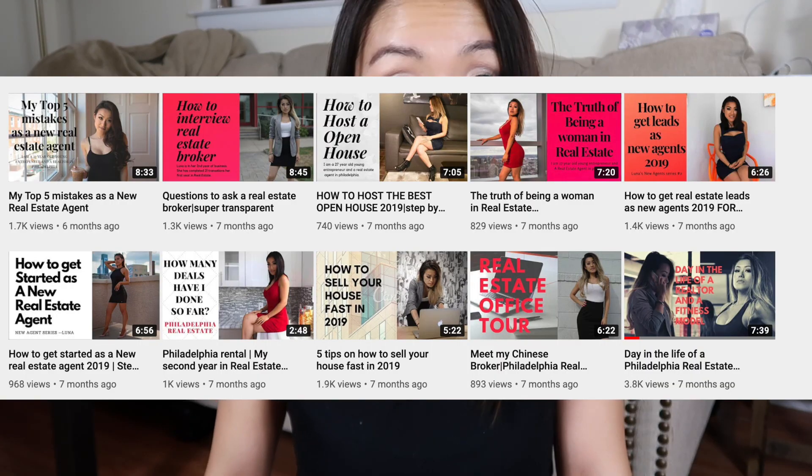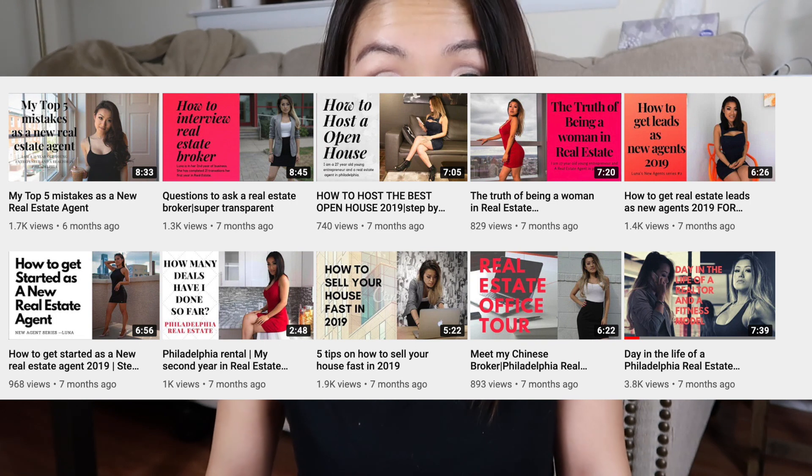After that, I started documenting my journey and just went along with topics I could think of. The first transaction I remember was a seller lead — she was searching on Google for a Chinese real estate agent in Philadelphia. She had heard from her neighbor that they sold their house to a Chinese buyer, so she wanted help from a real estate agent in Philadelphia who speaks Chinese. That's how she found my contact, and I closed that seller deal.